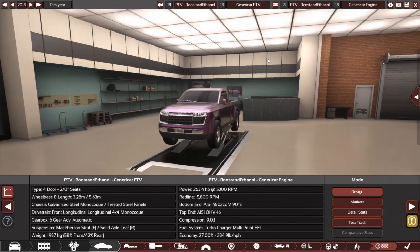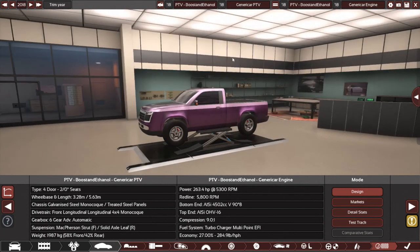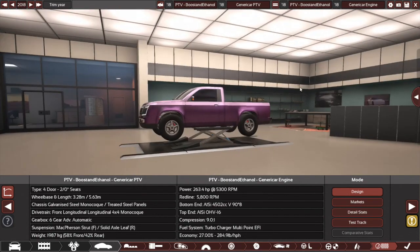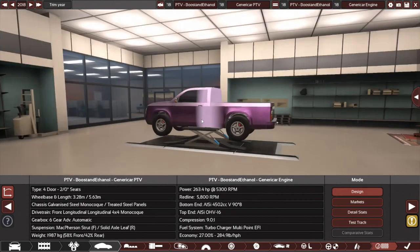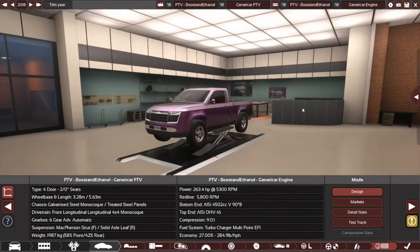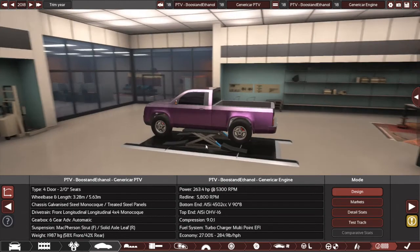Hello, and welcome to another challenge. I know it's been a while, sorry about that, but anyway, this time we're going to be doing something a little different. Build a utility vehicle. With a bit of a twist, we're going to be building these utility vehicles to transport propane.